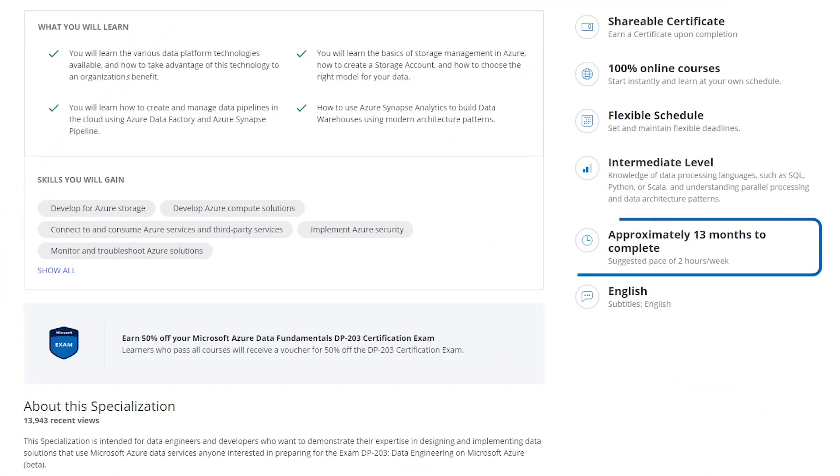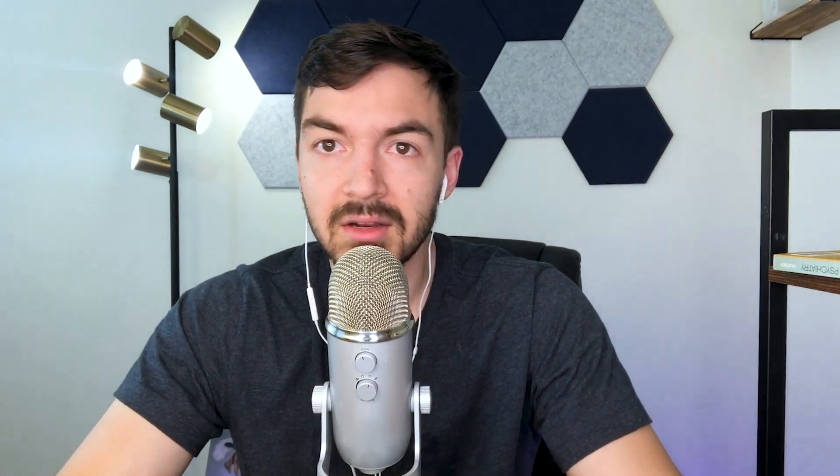Jumping over to Coursera and checking out the preparation program for the DP-203 exam, it's very similar to the GCP program. It says 12 months with two hours a week of studying - my guess is you can probably do that in a third of the time with eight to ten hours a week. They expect you to have some experience with SQL, Python, or Scala going in, because the program is mostly focused on working in the Azure environment rather than teaching you the basics from scratch.